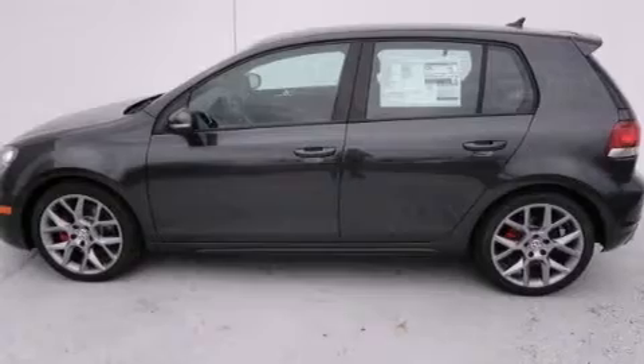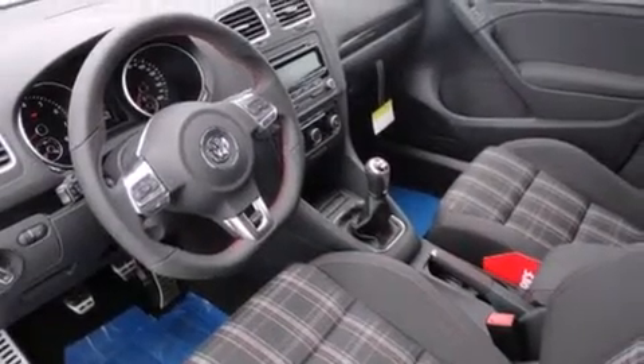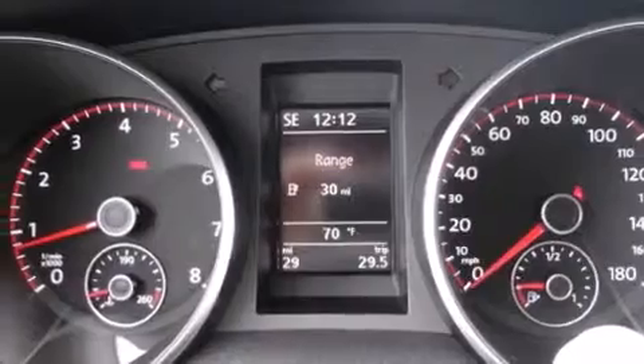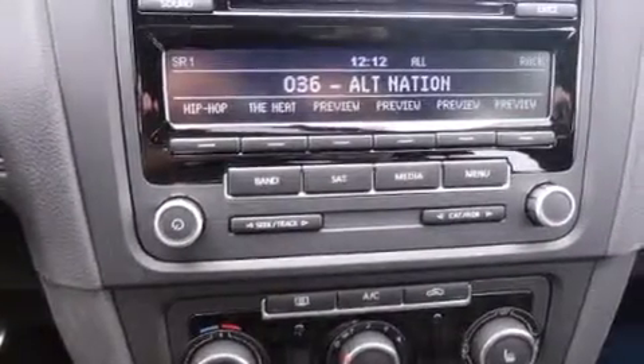Features include a turbocharger, air conditioning, cruise control, a CD player, a leather-wrapped steering wheel, a passenger side vanity mirror, side impact airbags, a split folding rear seat, a rear window defroster, and heated seats that can warm you up in seconds, keeping you and your passengers comfortable the whole trip.